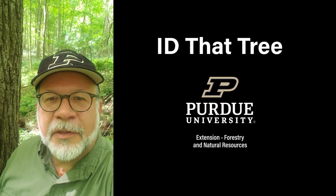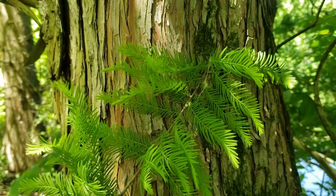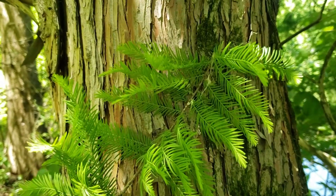This is Lenny Farley, Purdue University Extension Forester. Now let's ID that tree. On this edition of ID That Tree, we're going to introduce Bald Cypress.